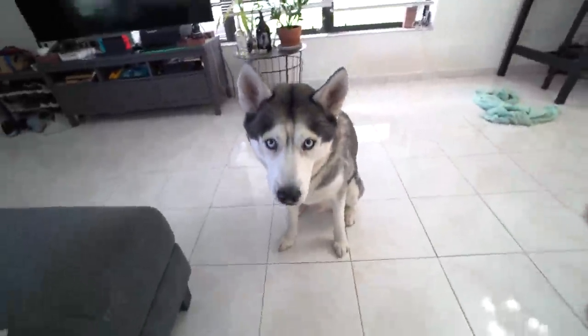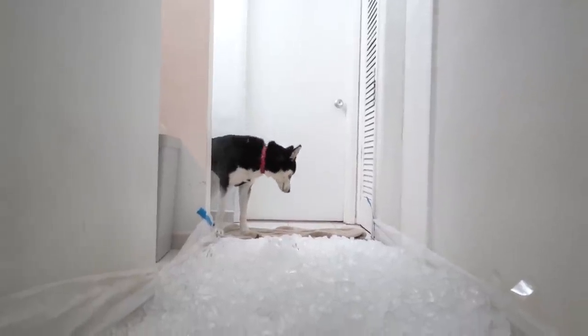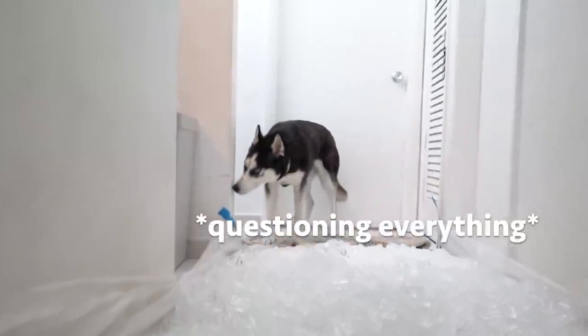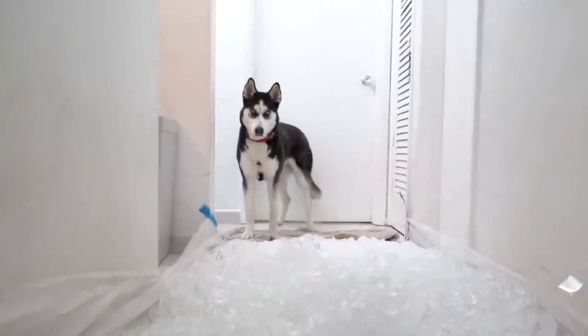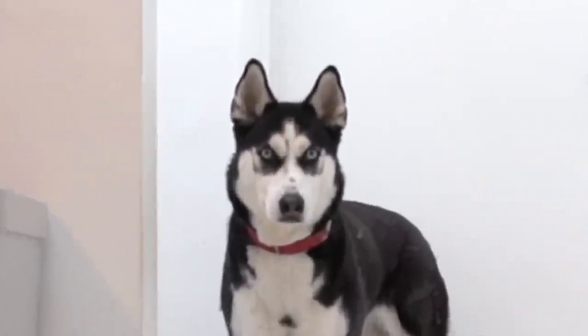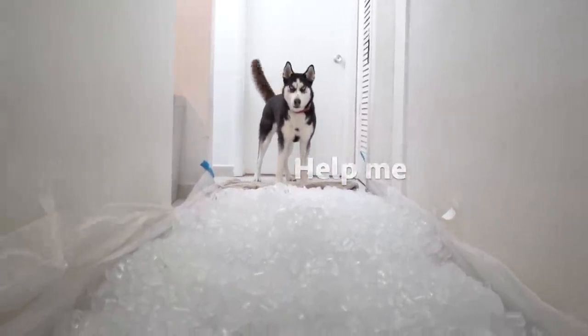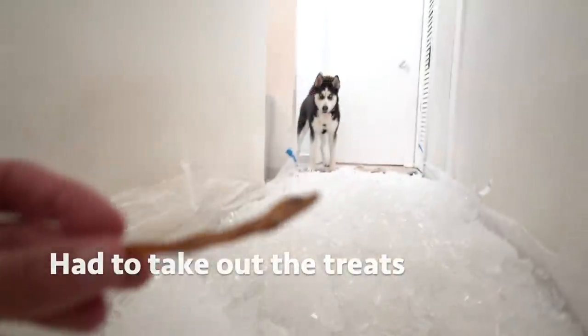All right, so now let's go get Light's reaction. Come, Light. She's like, what is this? Come on, you got this, come on — she's thinking about it. Come. All right, so let's see if some snacks will do.